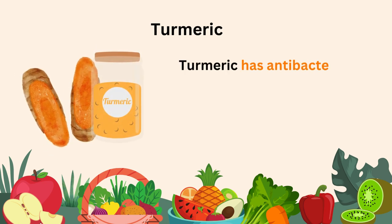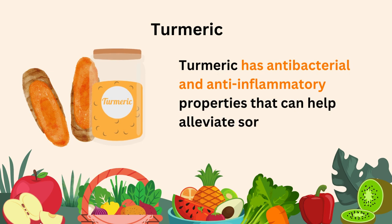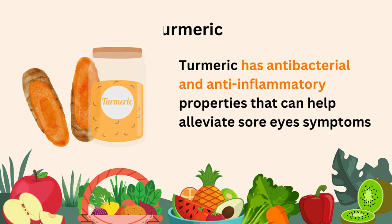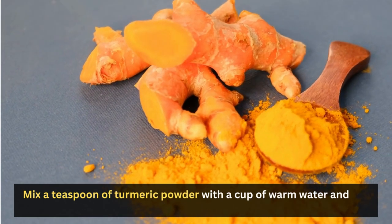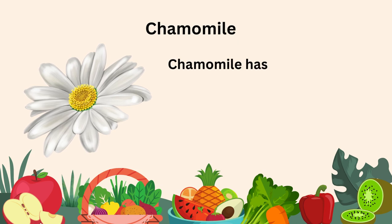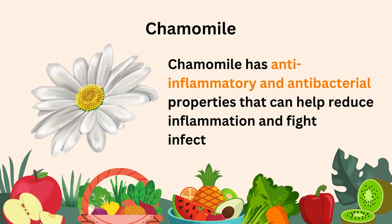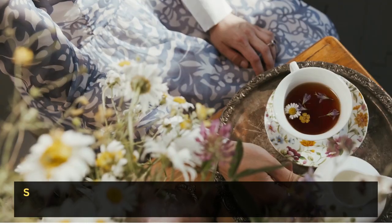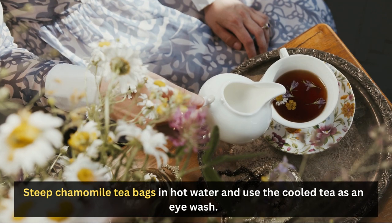Turmeric: Turmeric has antibacterial and anti-inflammatory properties that can help alleviate sore eyes symptoms. Mix a teaspoon of turmeric powder with a cup of warm water and use it as an eye wash. Chamomile: Chamomile has anti-inflammatory and antibacterial properties that can help reduce inflammation and fight infections. Steep chamomile tea bags in hot water and use the cooled tea as an eye wash.